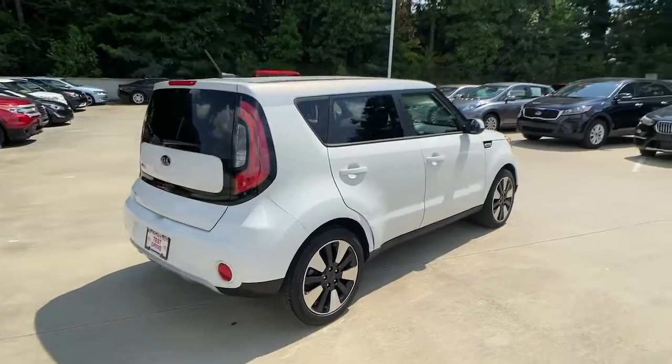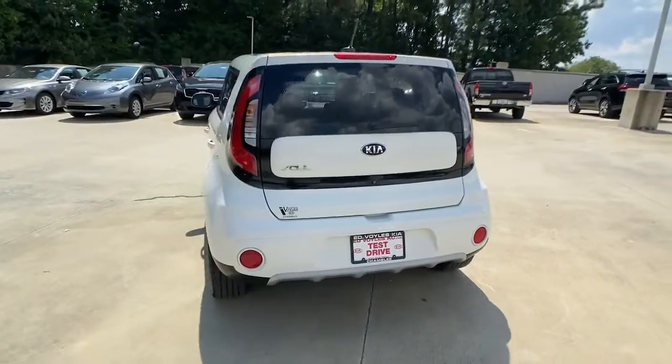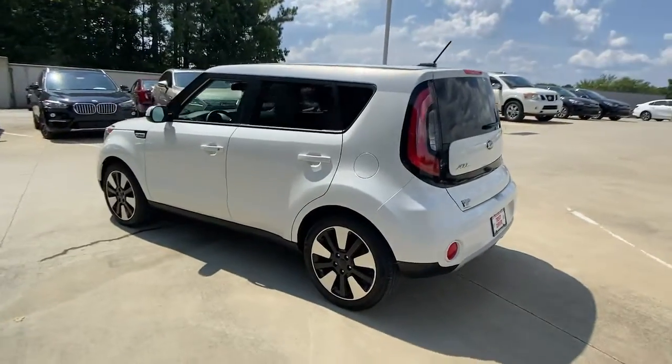Drive your own unique sense of style in this iconic Soul, the spirited subcompact crossover SUV that's daringly different.